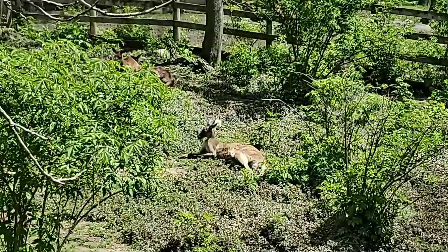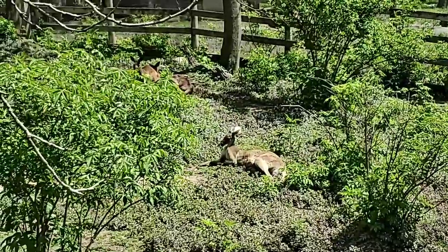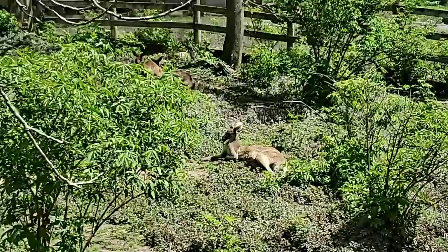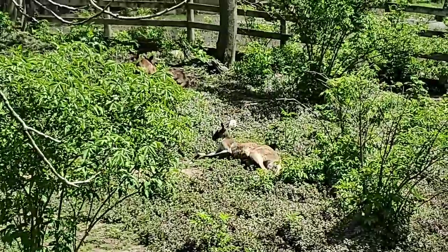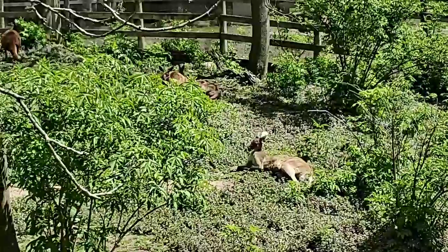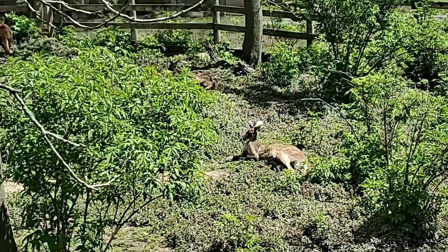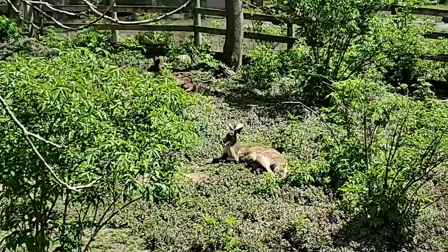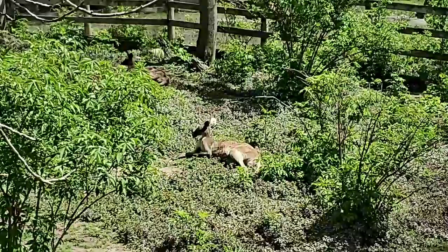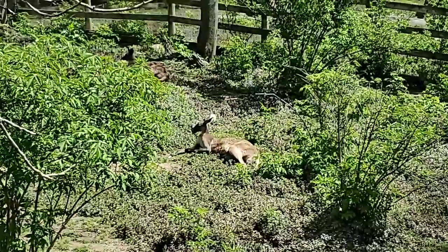Marsupials inhabit lots of different habitats, from brush to forests. There are some so-called flying marsupials — they're not true flyers, they're gliders, like the sugar glider. There are also some carnivorous marsupials, like the Tasmanian devil. So they can be herbivores like kangaroos, wallabies, and wombats, eating primarily vegetation; omnivorous, eating a wide variety of meat, plants, fruits, and veggies; or carnivorous like the Tasmanian devil.